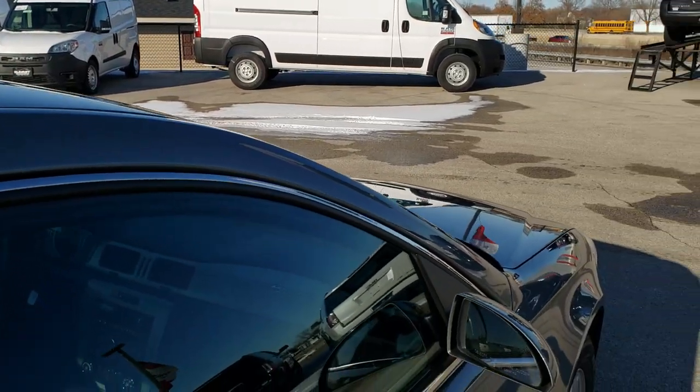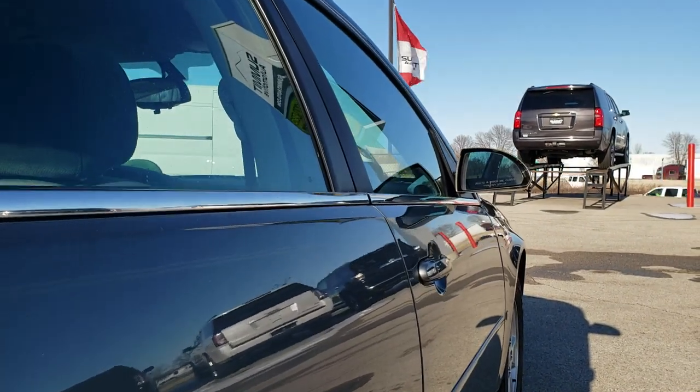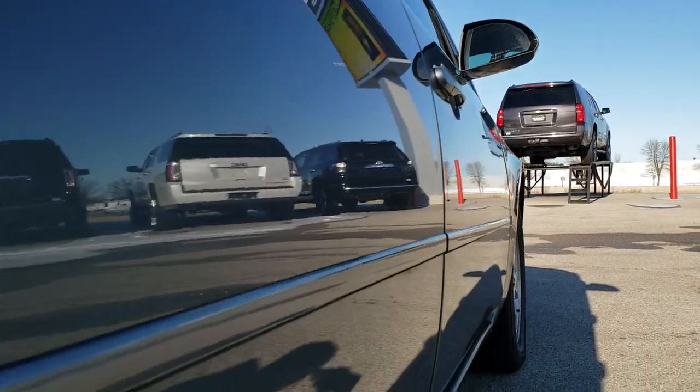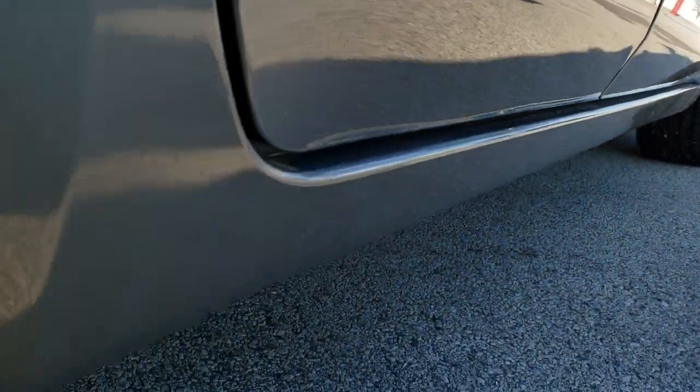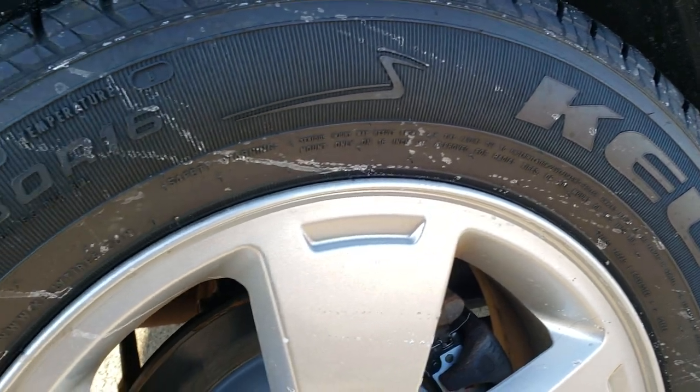In fact, we offer a Summit Auto Fastpass — in the upper right hand part of your screen is a link right to our website where you can apply for financing on this car, get pre-approved on this car, even get a payment quote. And if you've got a trade, you can appraise your trade right on our website so that when you get here, the deal's all done and you're all ready to go.